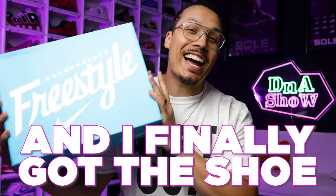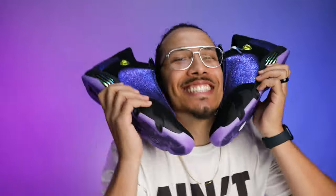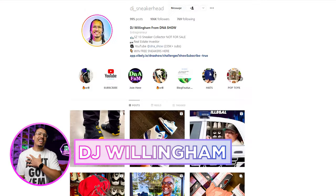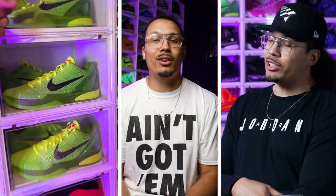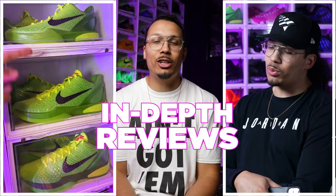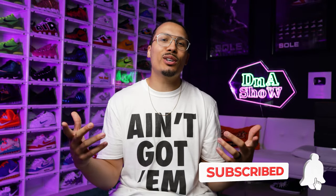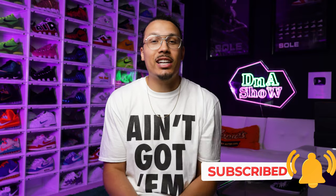Three years later and I finally got the shoe. Today we're going to be unboxing a pair of shoes that I'm excited to finally add to my sneaker collection, and I'm going to be telling you guys the story about how I got the shoe and why this sneaker has so much value to it. My name is DJ and this is the DNA Show. On this channel I love talking about sneakers, especially showing you guys my new pickups, so if you haven't already consider subscribing and joining the fam — we're on the road to a million subscribers.